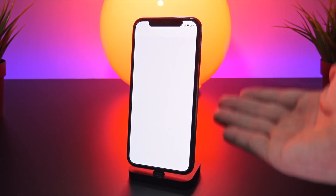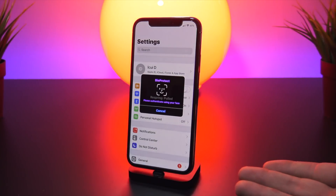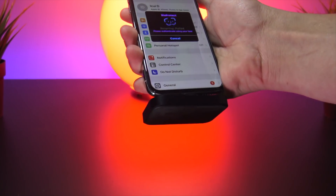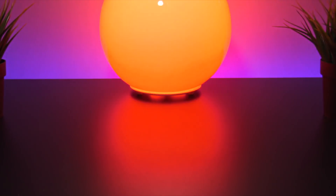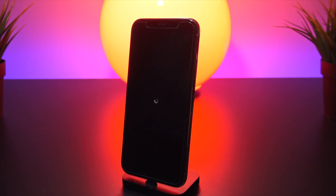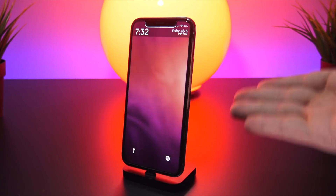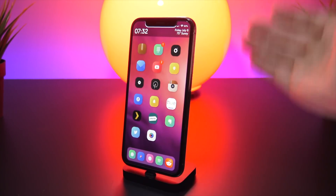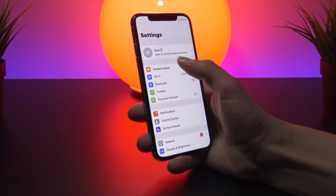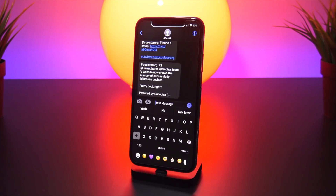One other thing I really like is a quick way to respring your device — this tweak is called Pull to Respring. If you pull down your Settings app you can trigger a respring. It looks like I have BioProtect on for Settings too, so it will need Face ID to authenticate before it can respring. BioProtect is awesome because it can lock down not just apps but actions like respringing your device.